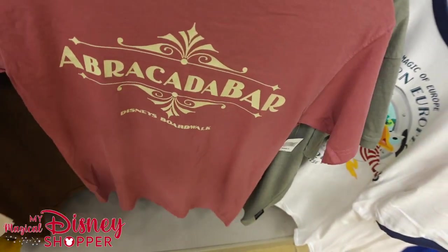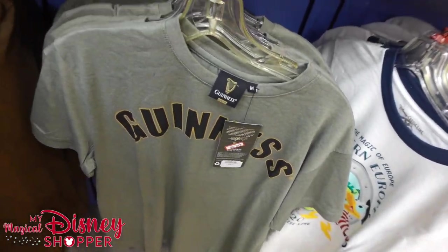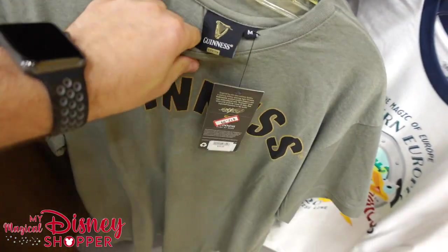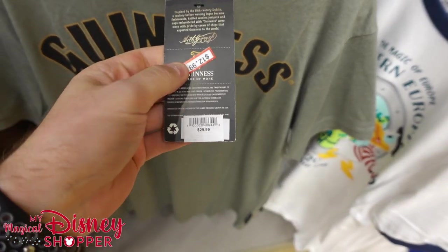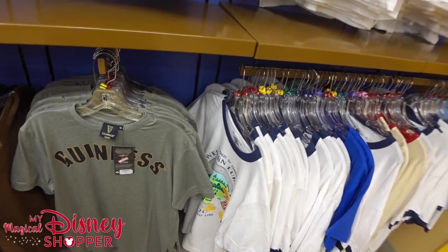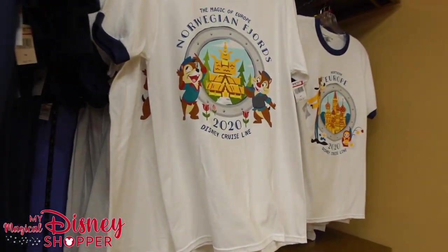We've got some Arcadia Bar Disney Boardwalk — that doesn't look discounted at all. And then we've got these Guinness shirts. These feel really light; I might buy one for myself. I love a good pint of Guinness. $12.99, was $30 in the park — so over 50% off. Looks like some of the deals are back, but not all of them.